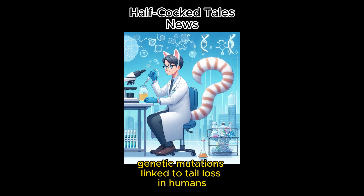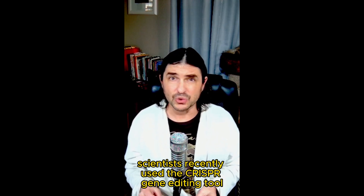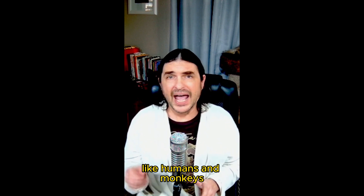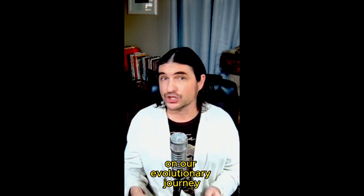Genetic mutations linked to tail loss in humans and primates have been revealed. Scientists recently used the CRISPR gene editing tool to investigate the genomes of various primates like humans and monkeys, and they managed to pinpoint the genetic changes that led to the loss of tails on our evolutionary journey.